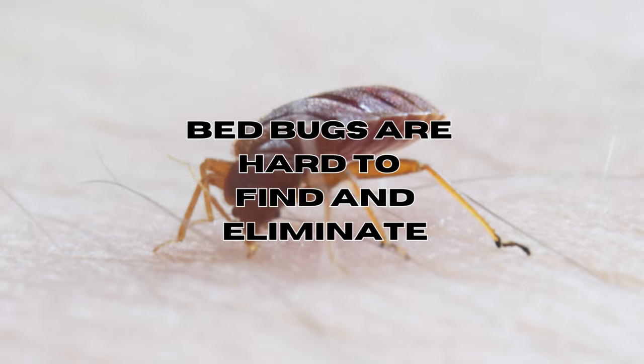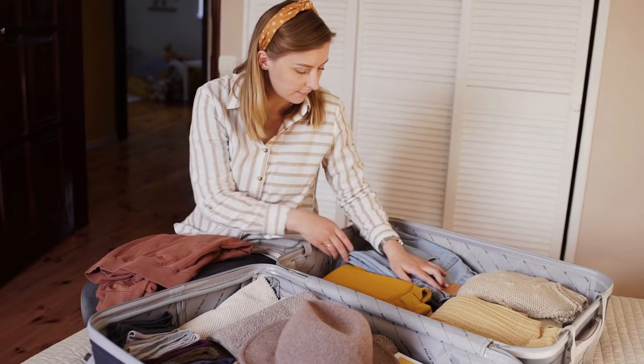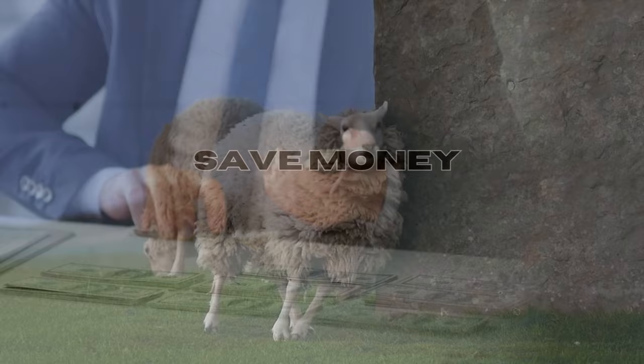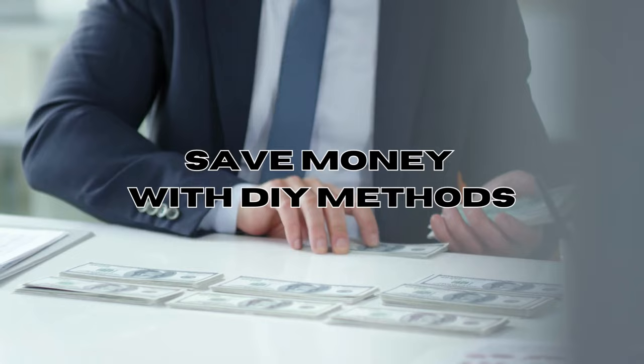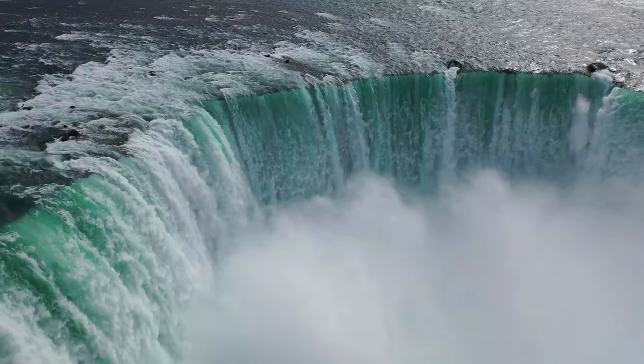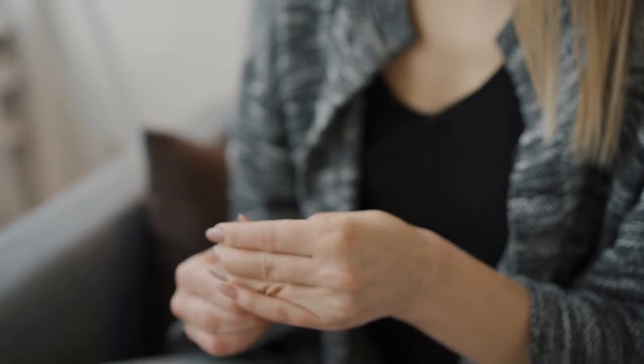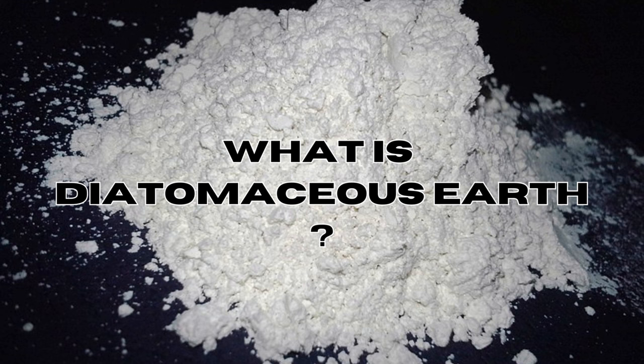Bed bugs are tiny pests that are hard to find and eliminate. They sneak into your home by hitchhiking on your belongings like luggage, furniture, and clothing. Getting rid of them can cause physical discomfort and mental stress due to sleepless nights. Instead of costly chemical insecticides, you can save money by trying DIY methods. Natural remedies like diatomaceous earth or essential oils such as tea tree oil can be a safer option for you and the environment.